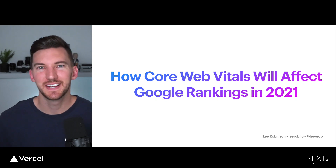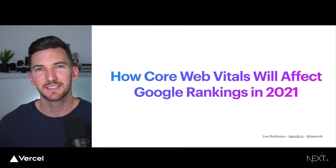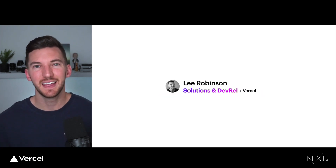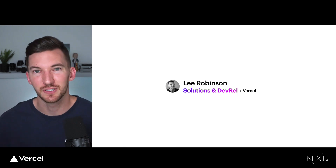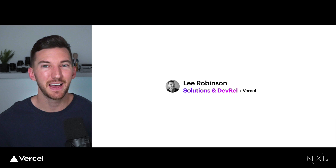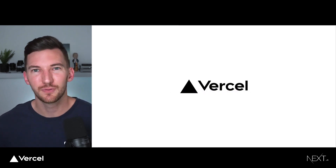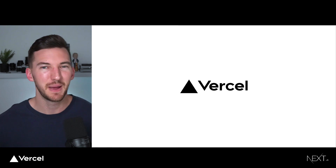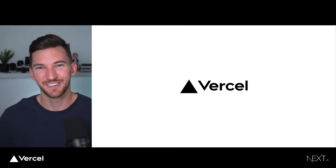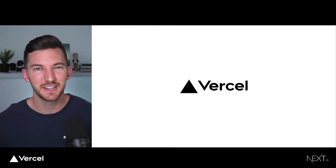Hey everyone, thanks so much for joining me today. I'm really excited to talk about how Core Web Vitals will impact Google rankings in 2021. My name is Lee and I am a solutions architect at Vercel, and I lead DevRel for Next.js. Vercel is a platform for developers that empowers them to build great websites. I recommend going to deploy.new and deploying an application in a matter of minutes.